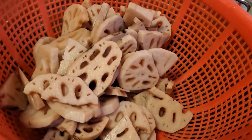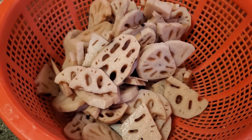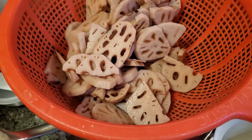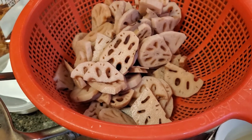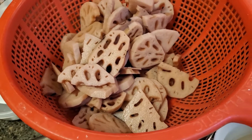This is the lotus root. And she can use it to make desserts with coconut milk.